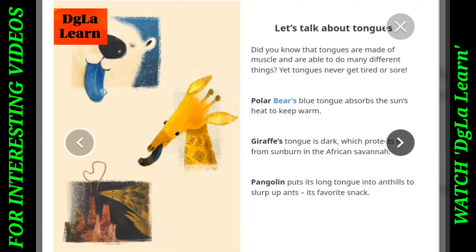Polar Bear's blue tongue absorbs the sun's heat to keep warm. Giraffe's tongue is dark, which protects it from sunburn in the African savannah. Pangolin puts its long tongue into anthills to slap up ants, its favourite snack.